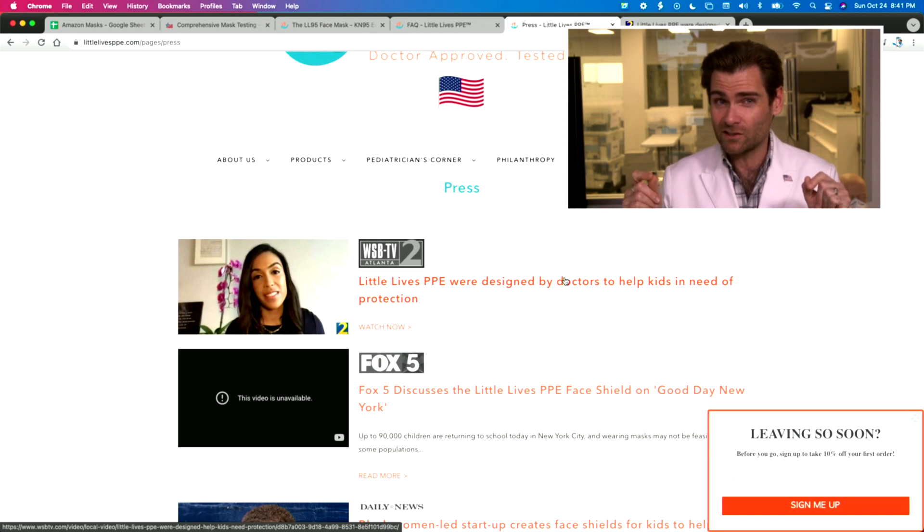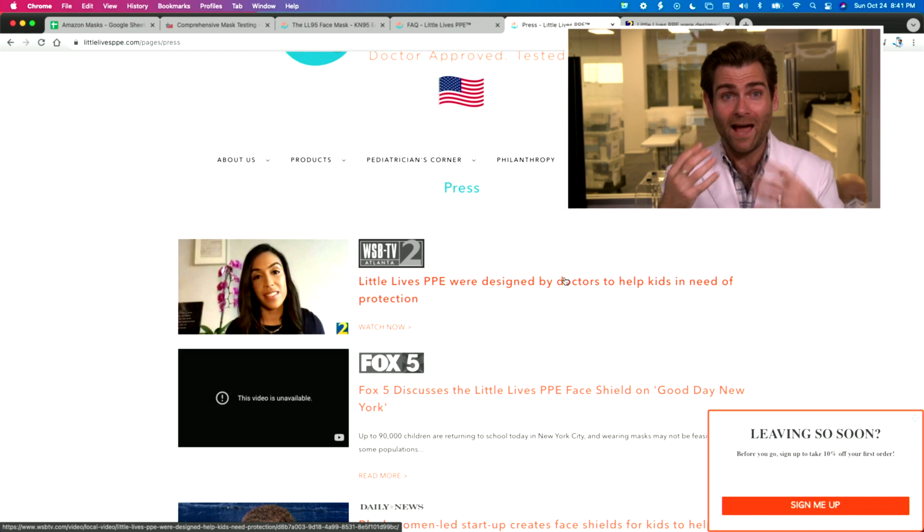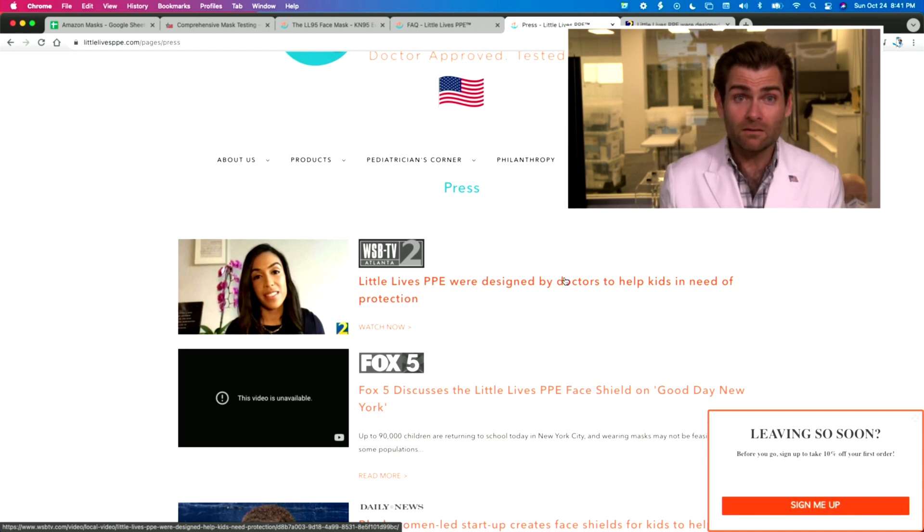They started making face shields for kids, which is a cool idea — if you can get kids out of the habit of touching their face by putting a face shield on, it could make a difference in the pandemic. It looks like they then partnered with somebody for this LL95 mask. All their news is about the face shields, and then came this mask.